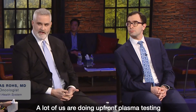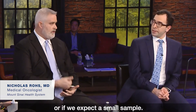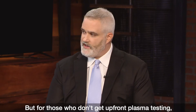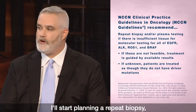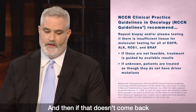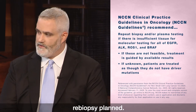A lot of us are doing upfront plasma testing when we have a high suspicion of an actual mutation or if we expect a small sample. But for those who don't get upfront plasma testing, when I get a QNS sample back, I'll start planning a repeat biopsy while also sending out the plasma. And if that doesn't come back with something sufficient, you already have your re-biopsy planned.